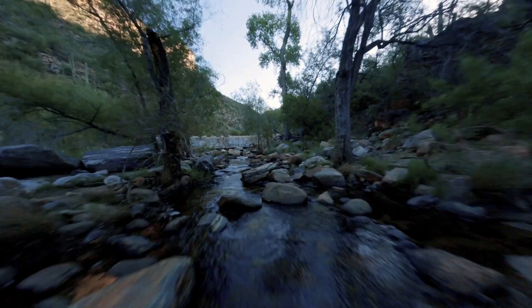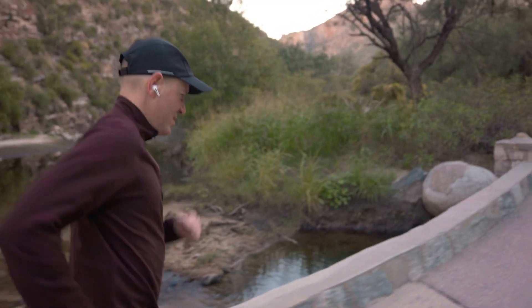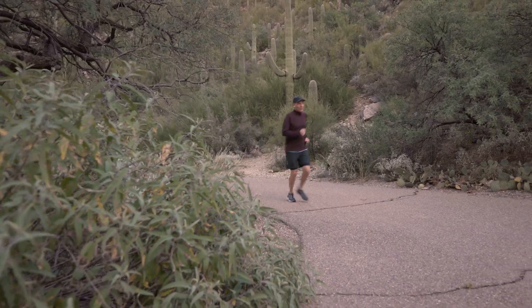I love to run long distances through a beautiful canyon near my home in Arizona. Listening to upbeat music through wireless earbuds and tracking mileage on my smartwatch helps me get through the three-hour training runs.